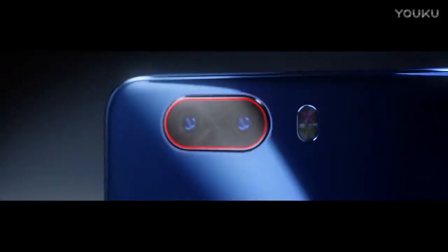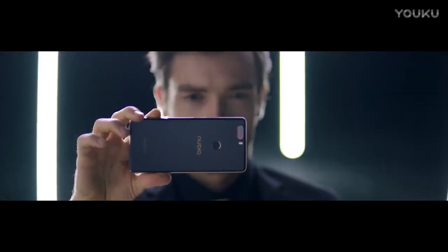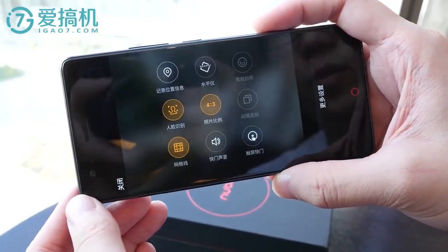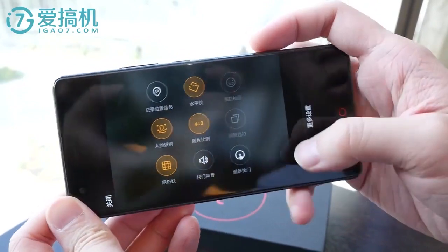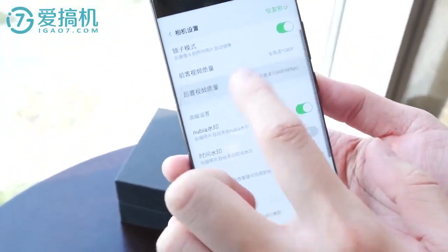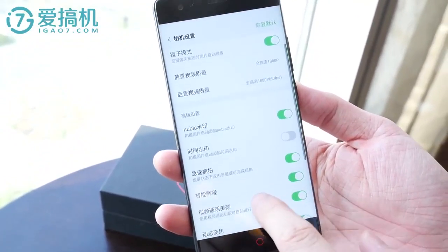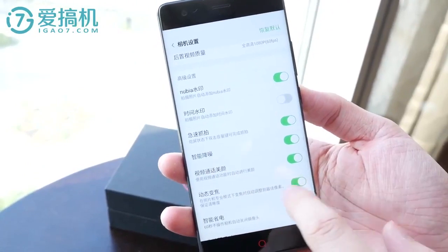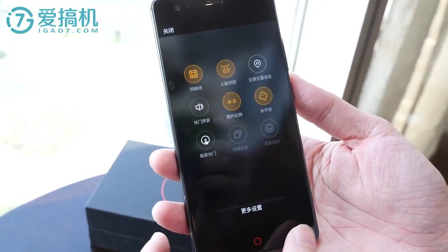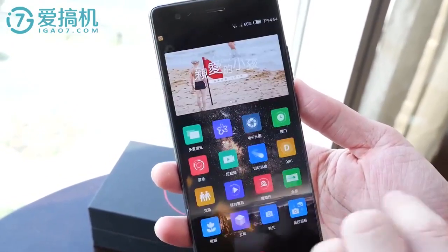The camera setup is complemented by the company's popular NeoVision 7.0 software, which uses a bunch of smart algorithms to improve dual-camera performance, zoom, scene recognition, as well as video recording. There's also a special Wi-Fi camera feature, which allows you to remotely control another smartphone to capture images from its camera.